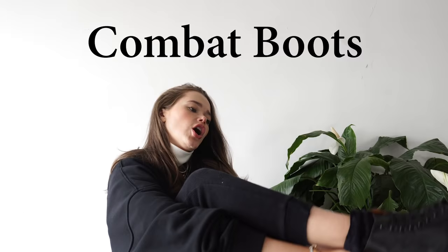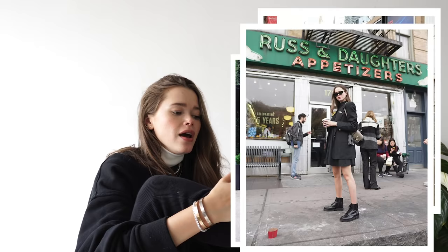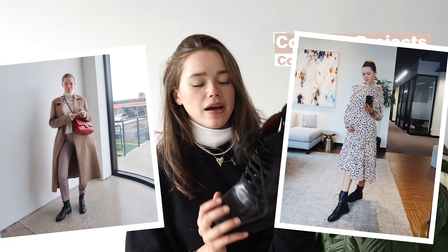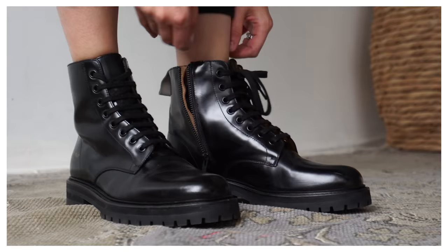First boot is the combat boot. These are probably my most favorite purchase in the past couple of months. These are from Common Projects and I decided to splurge this season. Before that, I had a version of these but thrifted — I got them for $25 and honestly they served me so well. I personally love the cool aspect they bring to an outfit. They're great for winter, obviously durable. You can put a thick sock with it and I wear it with skirts, with jeans.